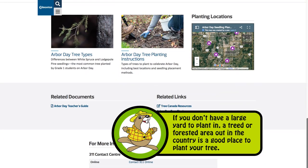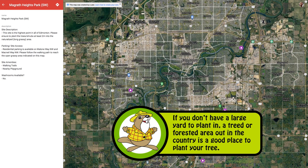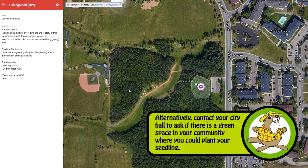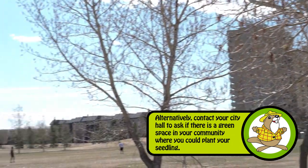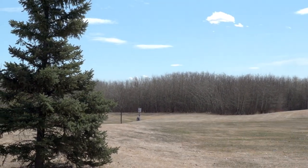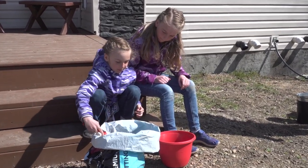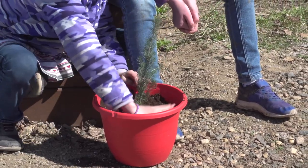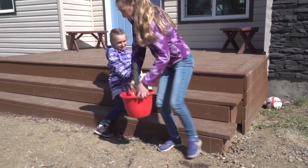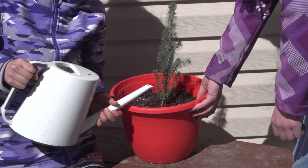If you don't have a good place in your yard to plant your seedling, then a spot outside of your town or city is probably a good place to put your tree. You may be able to find a natural area in your community, also known as an urban forest. You can contact your municipality for direction on where you could plant your seedling. You can also plant it in a pot to grow outside for the spring and summer — a deep 10-inch diameter container or larger filled with potting soil will do. You need to keep an eye on your potted seedling as it will dry out faster. A little plant fertilizer will help too.